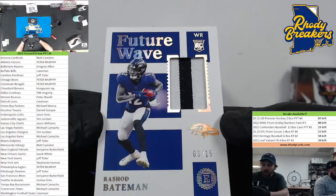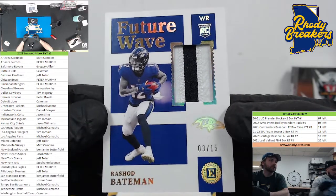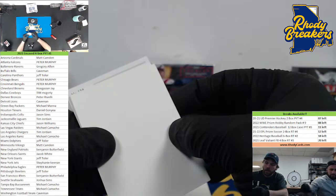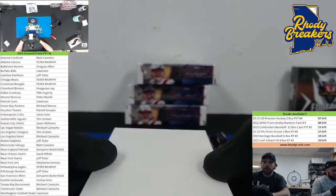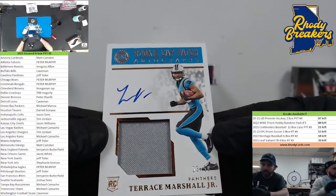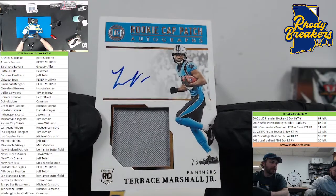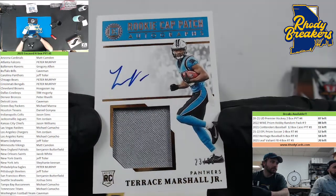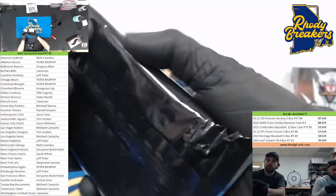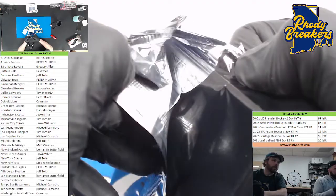Rashad Bateman, another little patch out of 15 — future wave Baltimore. Greg Allen having a good night tonight. This one I think has some jersey in it. Terrace Marshall out of 50. Cat patch — remember them having cat patches? Not in the grades. Yeah, that's some of the lower Carolina work you do — Carolina. Jeff Toler.